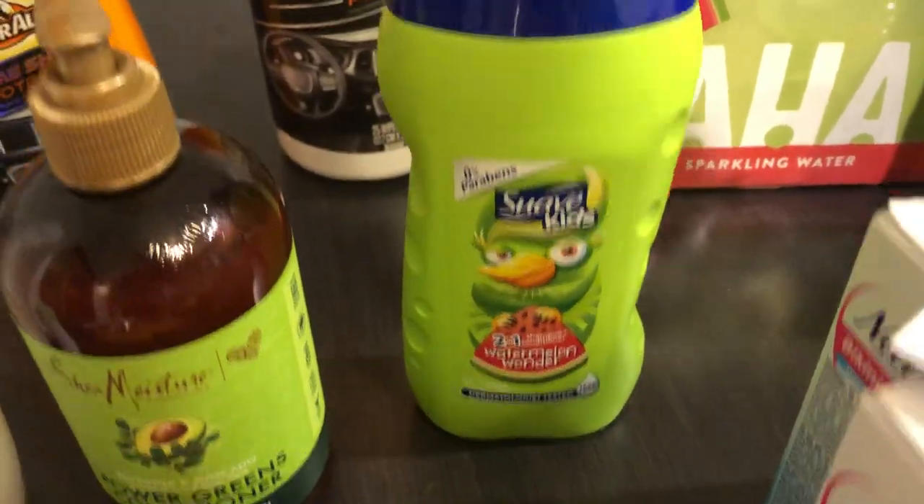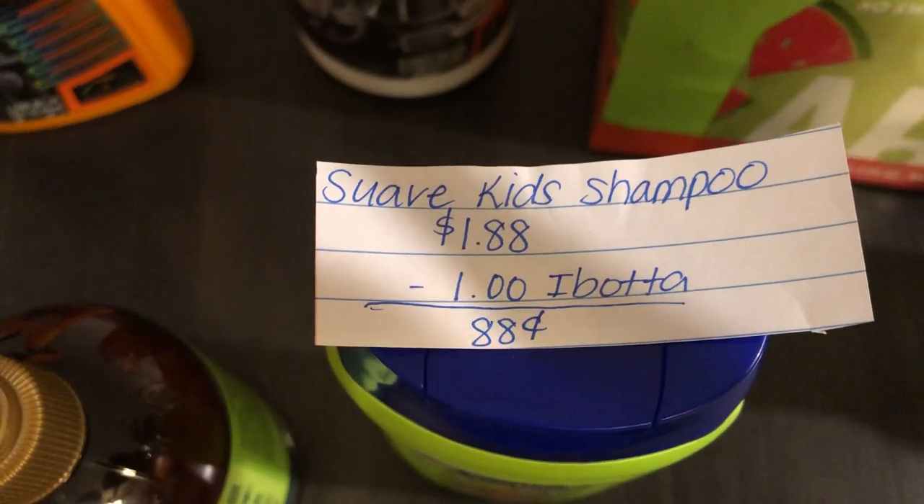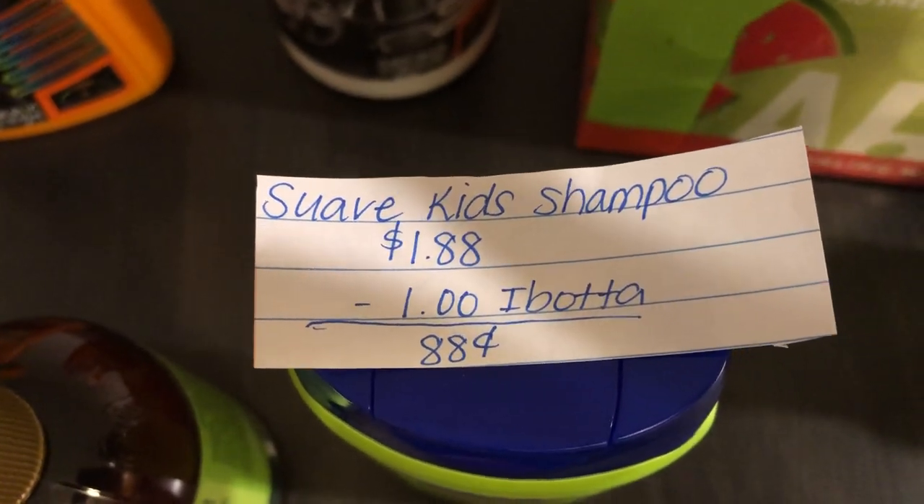The next deal is on the Suave Kits. The Kits shampoo is $1.88. Ibotta is giving $1.00 back, making it just $0.88.